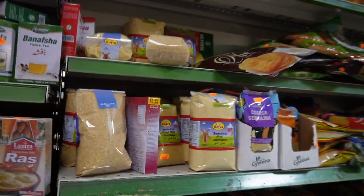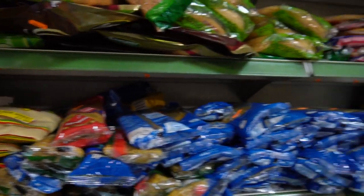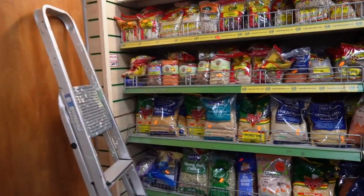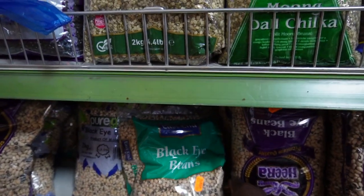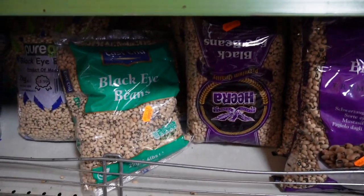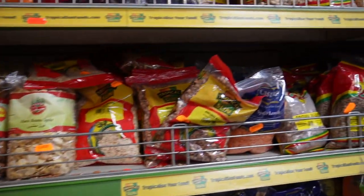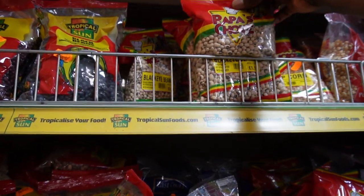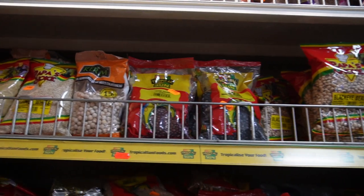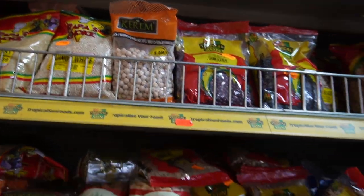They also have all these spices down here. They also have semolina fine — they have a lot of things I haven't seen here. They also have beans, like black-eyed peas — I'm going to use this a lot. This one is about £5. They have corn, they have black-eyed peas — this one is £1.99. They also have Bambara beans I think.